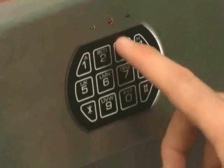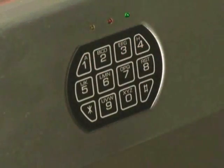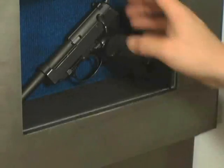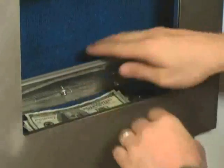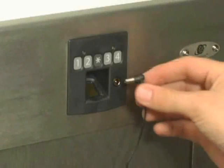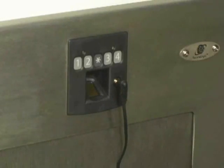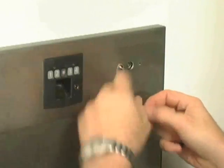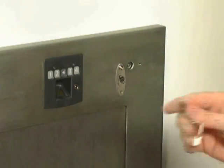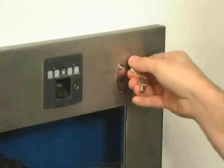The Wall Vault is also available with an electronic keypad as an alternative to the biometric model. Aside from using a numeric code for entry in place of fingerprint recognition, the keypad version provides all of the same features and secure peace of mind as the biometric model. Both units are powered by a 12-volt rechargeable battery requiring no wiring or electrical work. An external battery charging port and a backup key entry ensure access and security at all times.